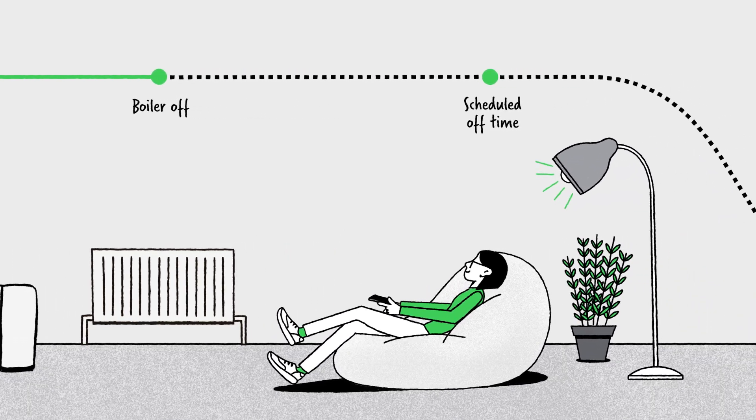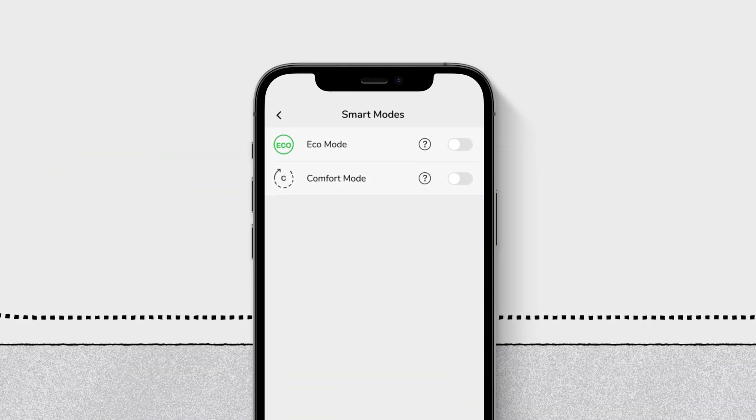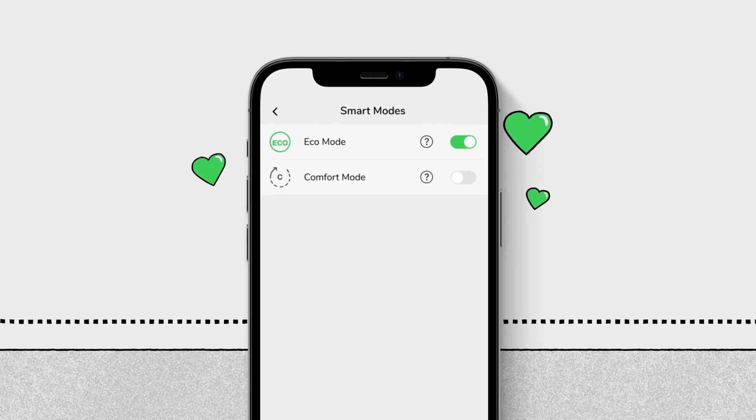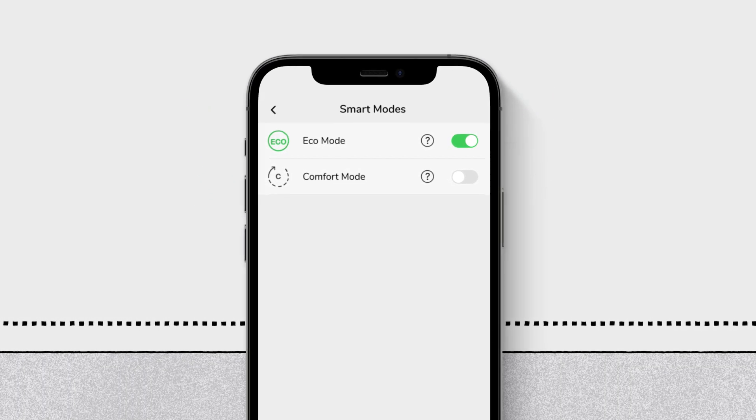Smart, right? To start saving, simply toggle Eco Mode on in the app settings and WISE will take care of it from there. It's really that simple.